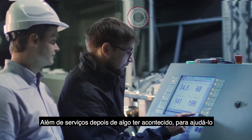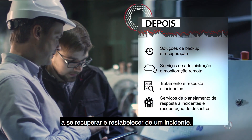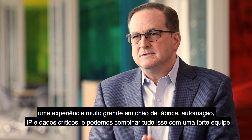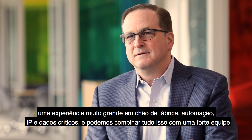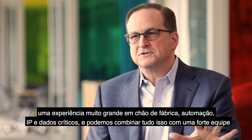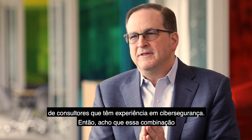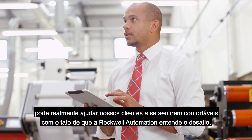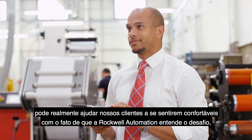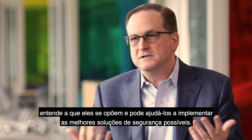As well as services after something may happen to help you recover and restore from an incident. What we bring to bear here is very strong expertise on the plant floor, automation, critical IP and data, and we blend that together with a strong team of consultants that have expertise in cybersecurity. That combination can really help our customers feel comfortable that Rockwell Automation understands the challenge, understands what they're up against, and can help them implement the best security solutions possible.